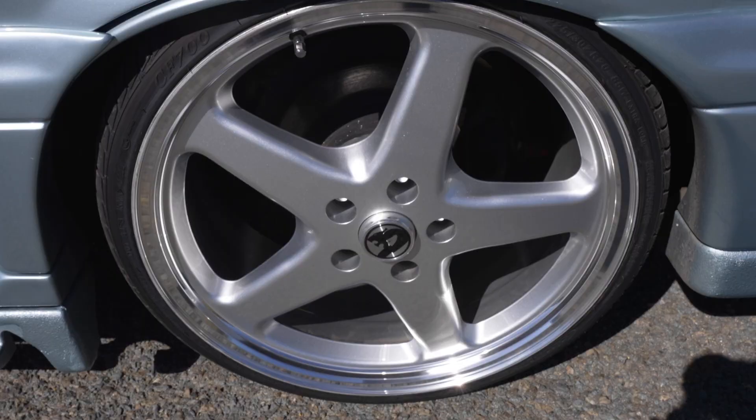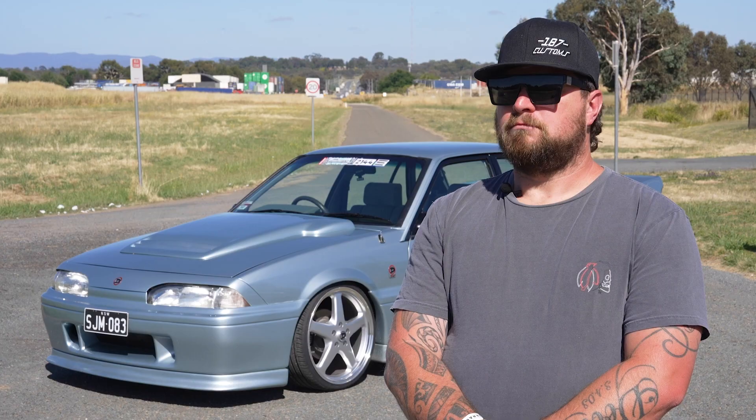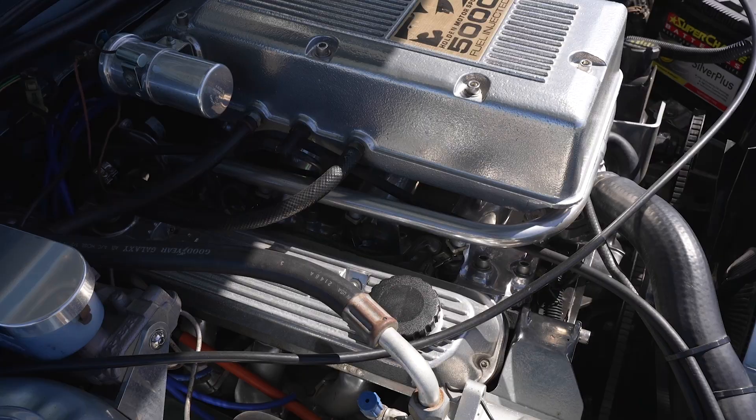The wheels are a reproduction of the original 16-inch Walky wheels. I just loved the big wheel look on the early Commodore — there was really no other choice for me. I wanted those wheels and had to have them.